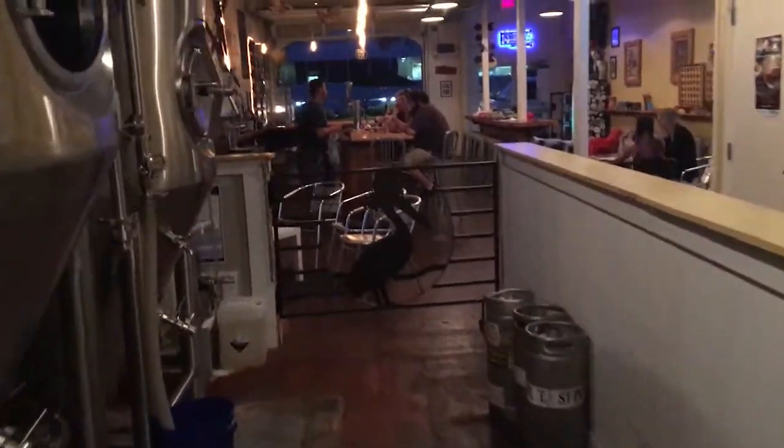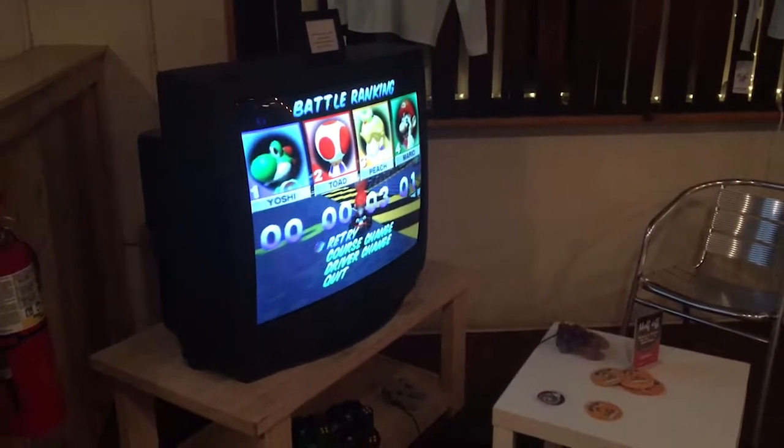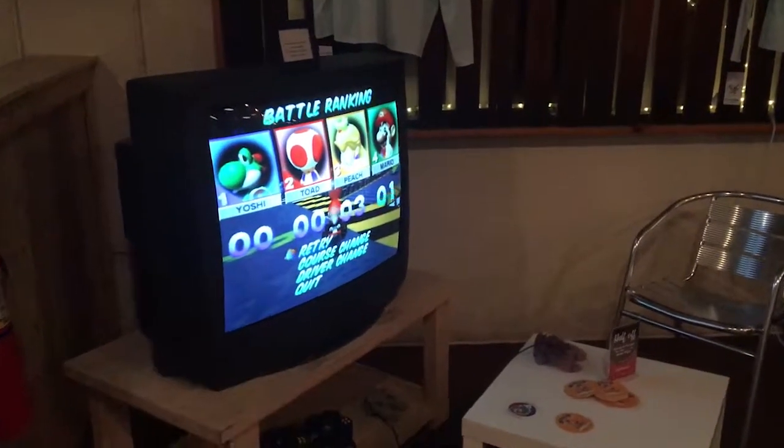You can see here at the St. Pete Brewing Company we're pretty well connected from the brewing room into the tasting room. And you can play Mario Kart.